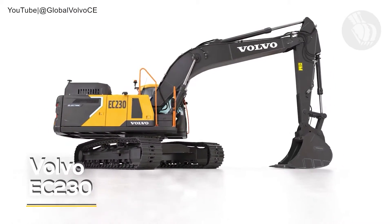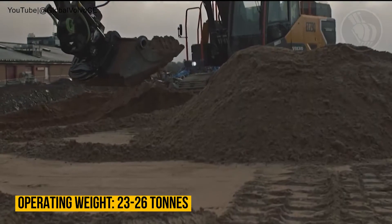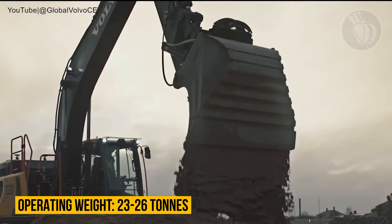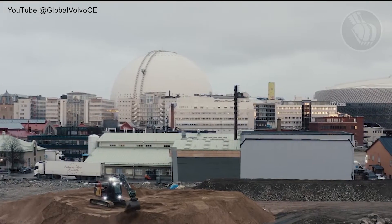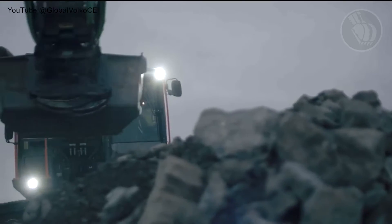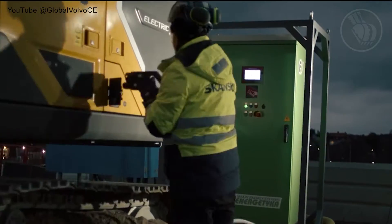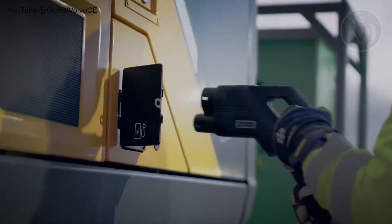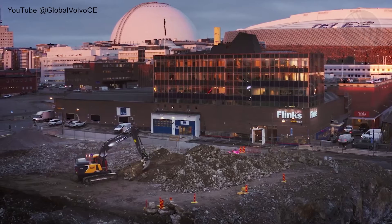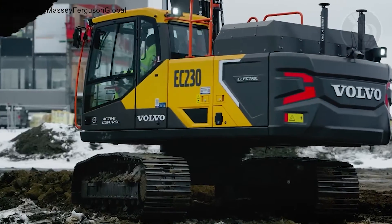Sweden's Volvo EC230 electric excavator takes the top spot on our list. This 23-ton powerhouse is shaking things up with zero emissions and a host of other benefits that promise a better, greener future in construction. Notably, it outdoes the diesel Volvo EC220E with quicker cycle times, offering a quieter yet more efficient performance. Forget the constant refueling — this excavator comes with lower maintenance needs, promising a positive effect on your bottom line.